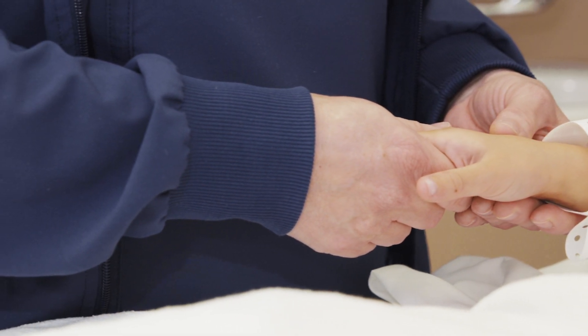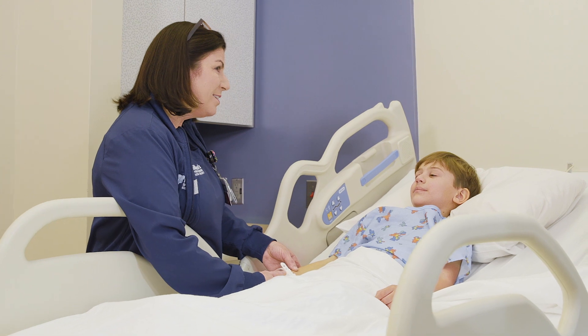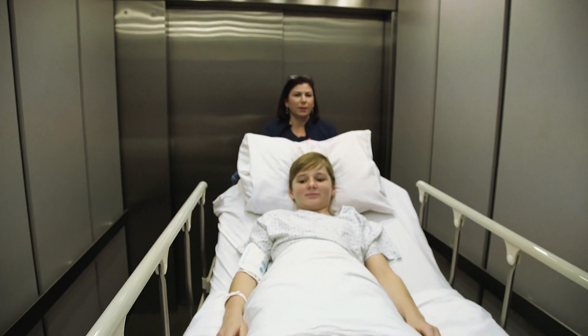At a children's hospital, we're privileged to provide care to children and their families, often at very stressful and critical times. And so the challenge for us is to provide that care in a way that respects and supports families, but also provides the highest quality and safest care for kids.